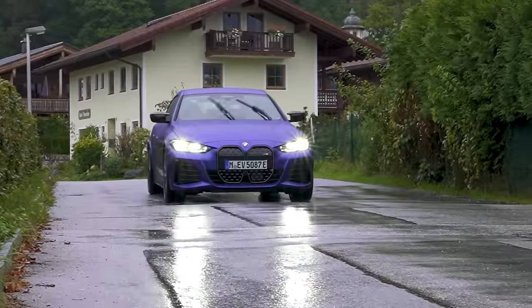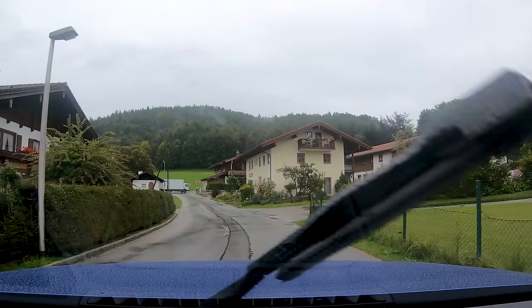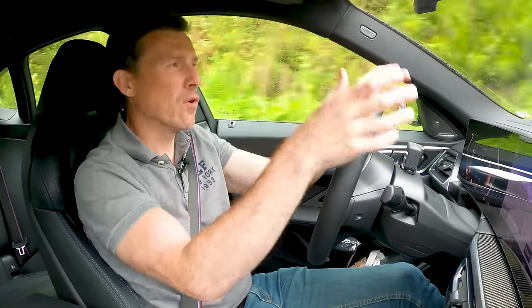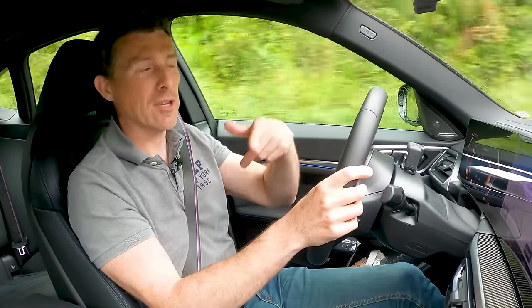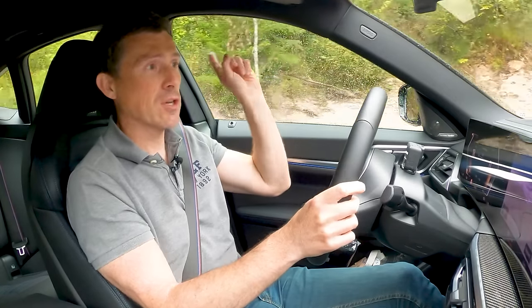If there is one minor complaint I have about this car, it's the forward visibility. The bonnet is really quite high and long. So if you want something where you can get a better view forwards, you probably want to check out an electric SUV.